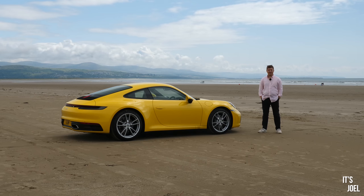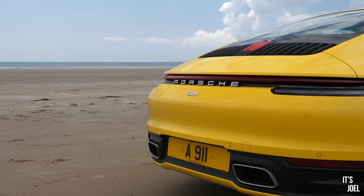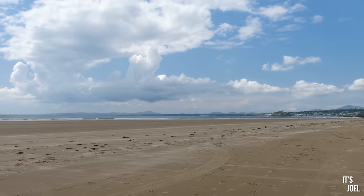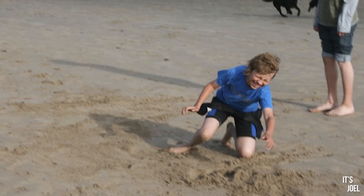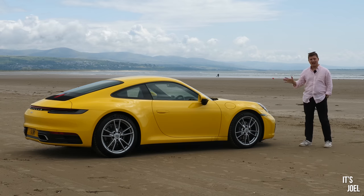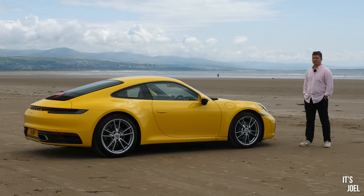Hello everyone and welcome back to the channel. Next to me is a 911 - literally look at the number plate. We're here on the ever stunning Black Rock Sands beach in North Wales. I remember this place very fondly; it's somewhere I used to come with my family when I was younger. We'd come for a week in North Wales, climb Snowdon which is just over there, and my dad would always bring us to this beach and proceed to do donuts in his Toyota, whilst my mum was screaming and me and my brother in the back absolutely laughing our heads off.